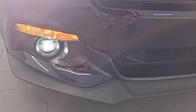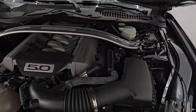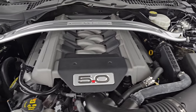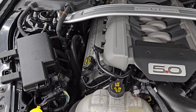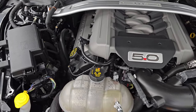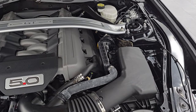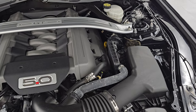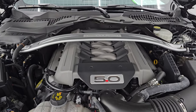HID headlamps, LED running lights, and LED fog lamps. Under the hood we have the 5-liter Coyote V8 engine — 435 horsepower, 400 foot-pounds of torque. Engine bay is very clean and runs very smooth. This car has been fully safetied and inspected by our service shop, has a fresh oil and filter change, and all the fluids have been checked and topped off — this car is 100% ready to go. There's the emissions sticker. You also get that strut tower brace.